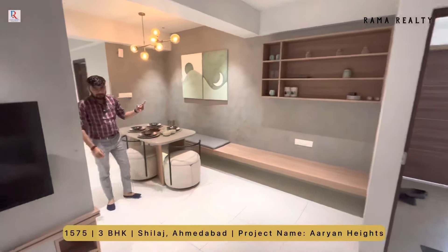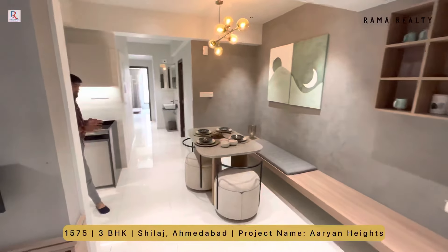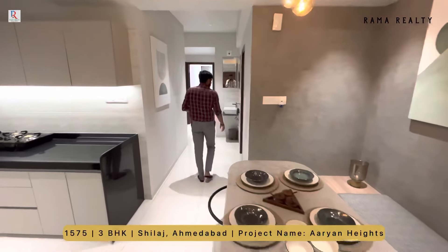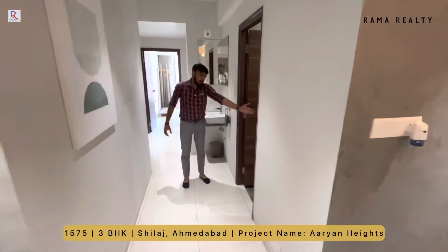Total दो tower हैं, 108 units हैं, 20 plus amenities हैं जिसमें आपको मिलता है club house। यह है आपका common washroom।